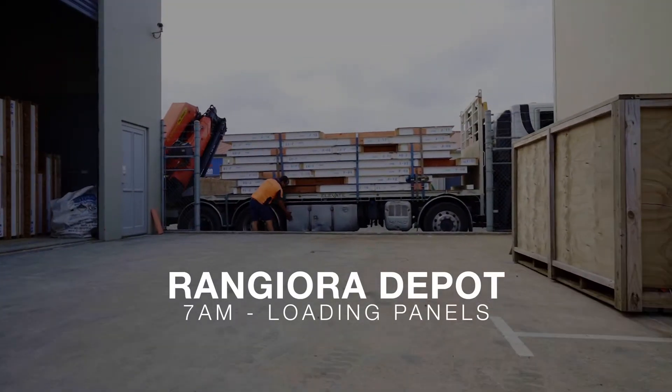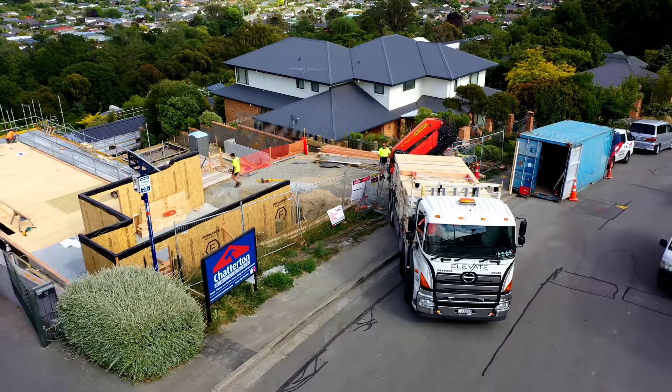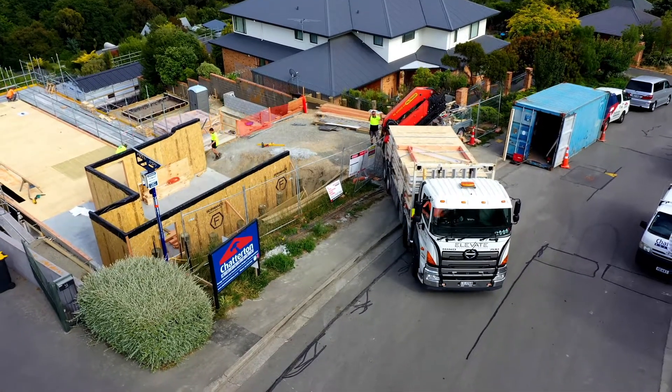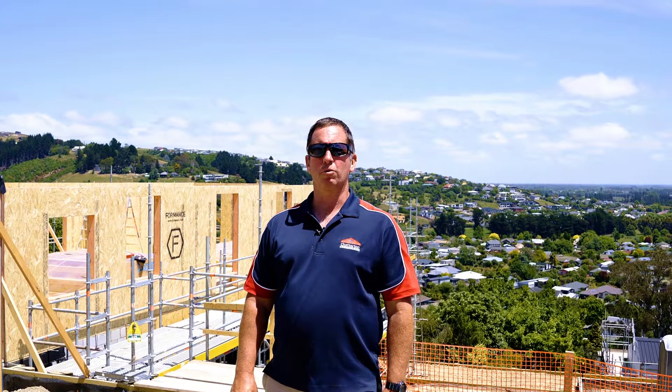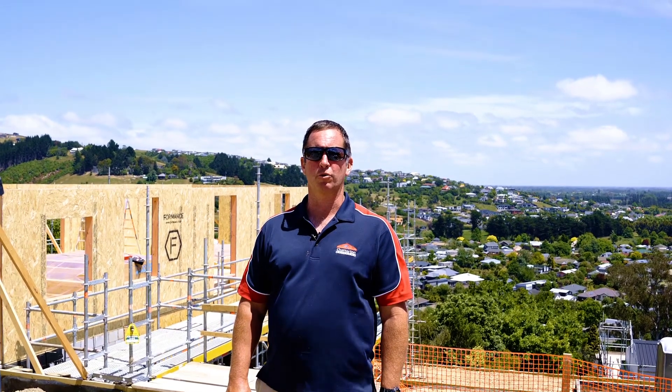This morning we loaded the pre-assembled panels in our yard at about 7 o'clock — didn't take long to get them on the truck. We arrived on site up here about 9, 9.30, and by lunchtime all the upper walls, as you can see behind me, have been put into place. Really good progress by the boys today.